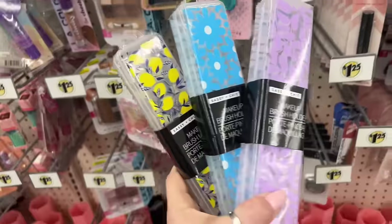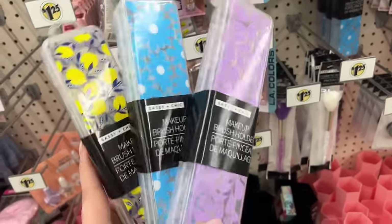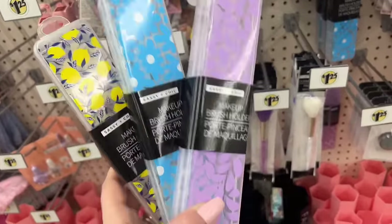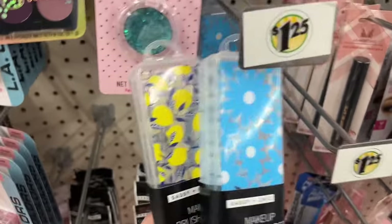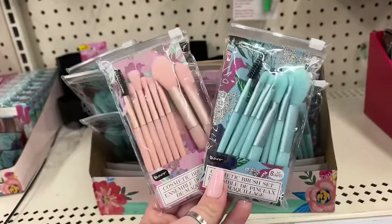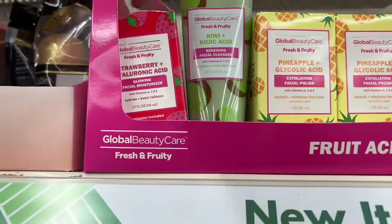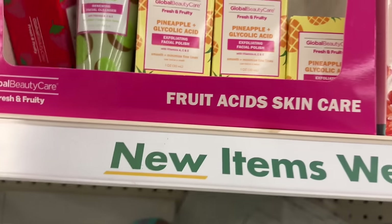My son Ethan found something amazing — I'm going to show you guys in just a second. These are gorgeous and I'm picking up a purple and a couple of the lemon ones. These are also brand new — cosmetic brushes! I'm finding the blue and the pink ones — they'll make great Mother's Day gifts and Easter basket last-minute stuffers. What is this? There's only one left and somebody opened the box — oh, they're exfoliating facial polishes.